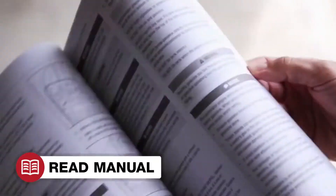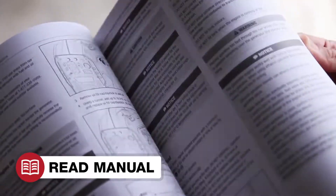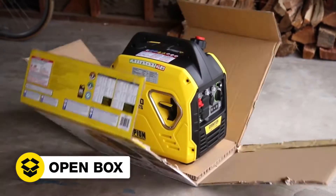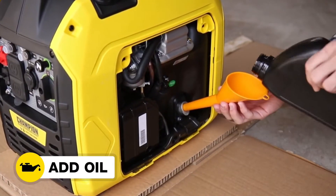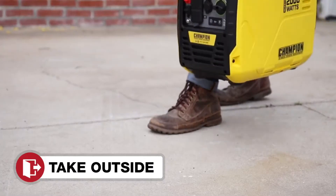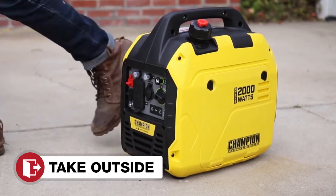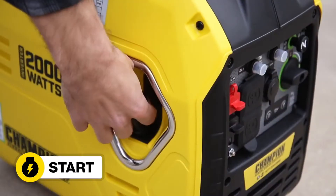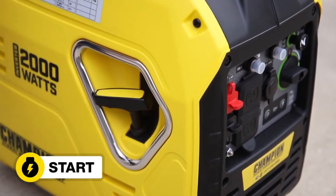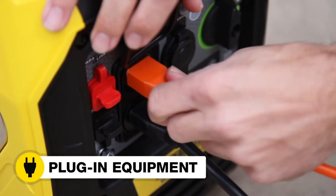Read your operator's manual to easily get your unit up and running. Open the box to safely access the inverter. Add oil to the inverter. Move the inverter outside. Add gasoline to the inverter. Start the inverter. And plug in your desired equipment.